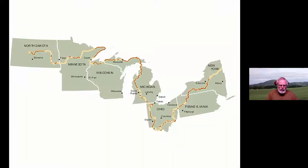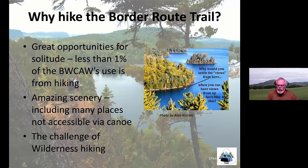Due to legislation in Congress, it's part of the nation's longest hiking trail — the North Country Trail — which runs for 4,800 miles through eight different states, starting in the middle of North Dakota and running into Vermont. Scenery, solitude, and a true wilderness experience are the best reasons to hike on this trail.